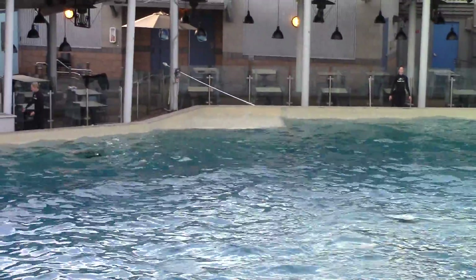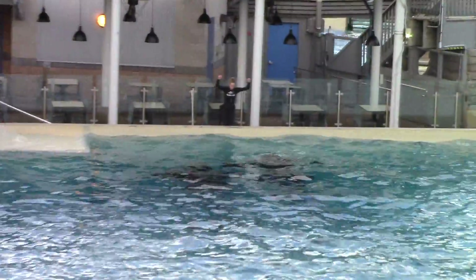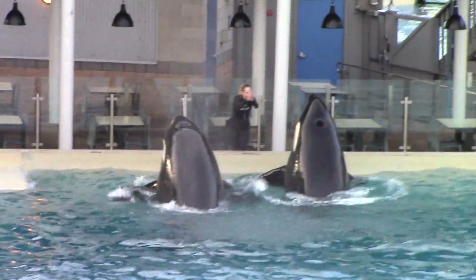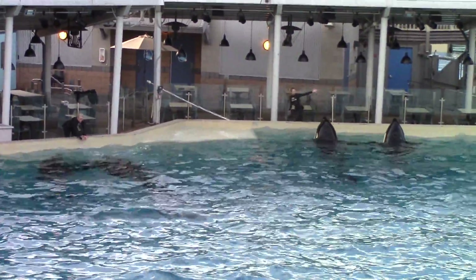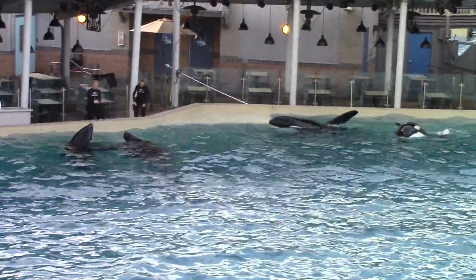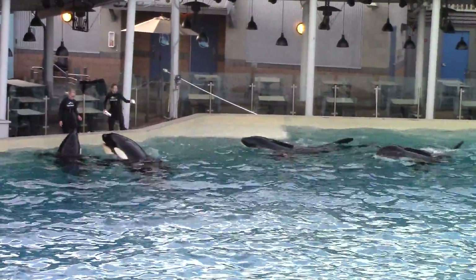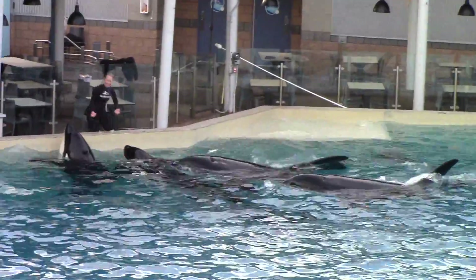Another important aspect in caring for the whales is nutrition. Just like you and I, each killer whale has different dietary needs. For example, Amaya is our youngest — she's two, and she's eating close to 60 pounds of fish a day. Whereas Ulysses, our largest whale, he's eating upwards of 200 pounds of fish every single day.